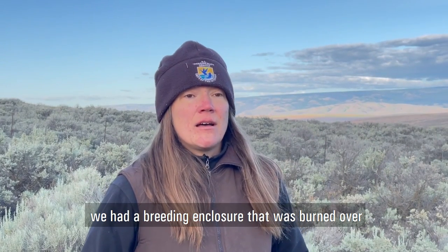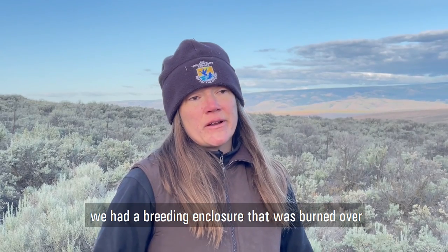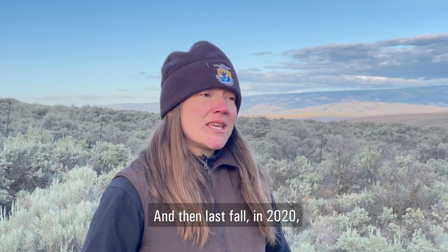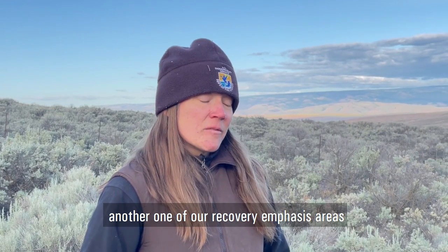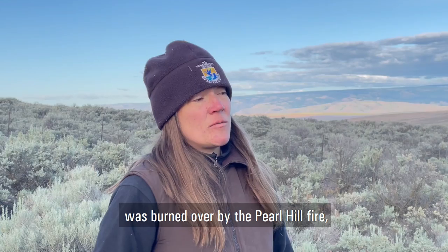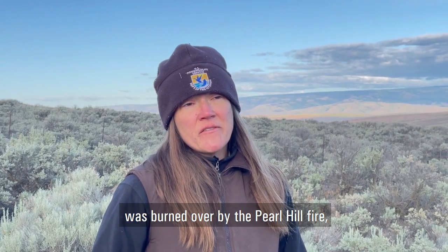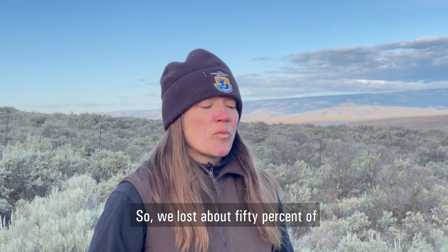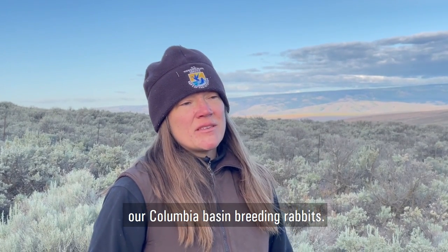In 2018, across the road here, we had a breeding enclosure that was burned over. We lost about 70 rabbits in that fire — the Sutherland Canyon Fire. And then last fall in 2020, another one of our recovery emphasis areas was burned over by the Pearl Hill Fires. We lost another breeding enclosure there and several release pens. So we lost about 50% of our Columbia Basin breeding rabbits.